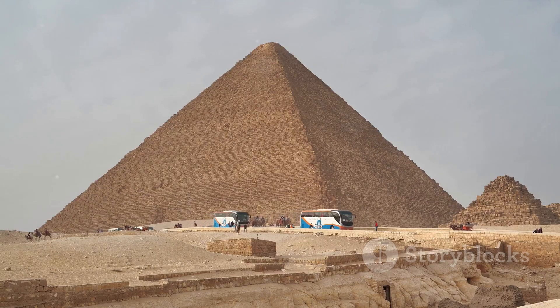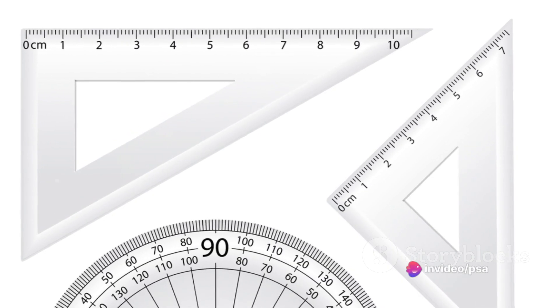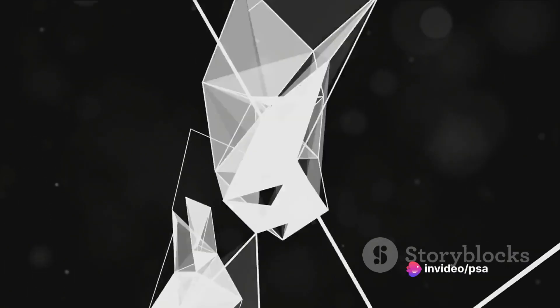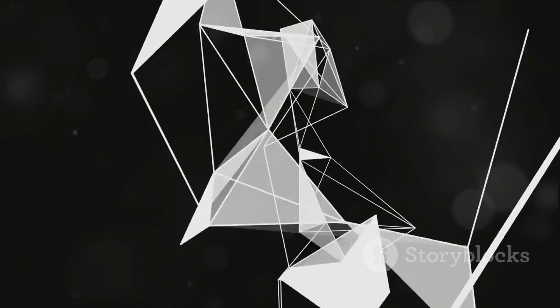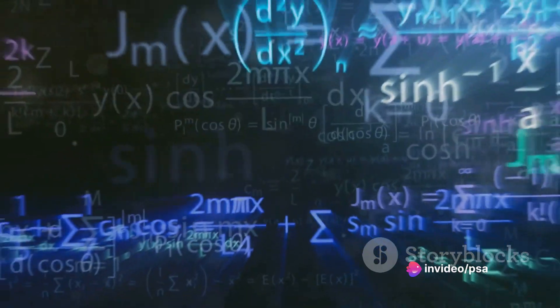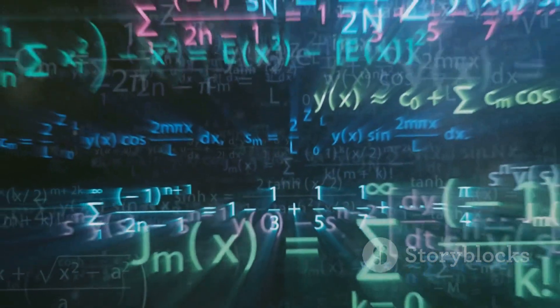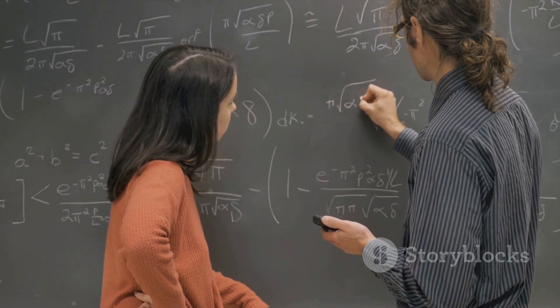The ancient Egyptians used a base-to-height ratio of approximately 8 to 5, resulting in a slope of roughly 51 degrees. This ratio was not chosen randomly — it was a calculated decision based on the properties of a right-angled triangle. If you were to divide the half perimeter of the base by the height of the pyramid, you would get a figure close to 1.618, which is none other than the Golden Ratio, often symbolized by the Greek letter Phi.